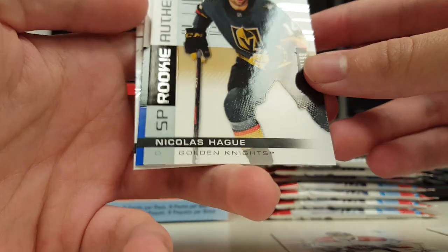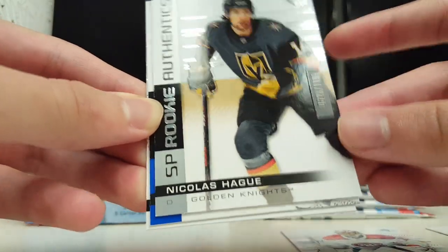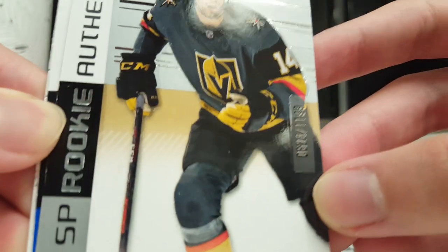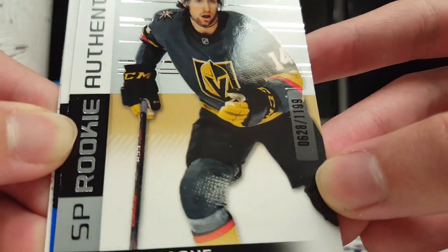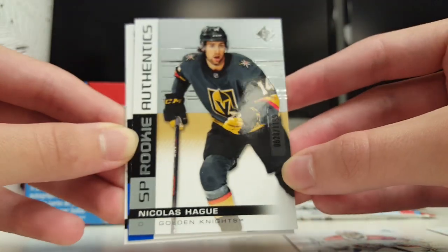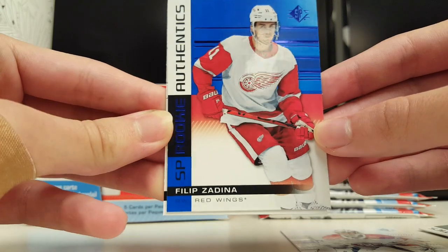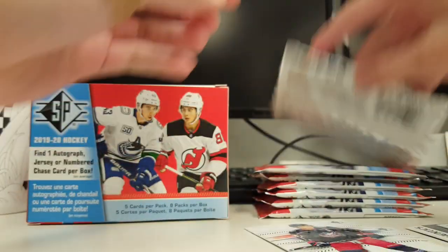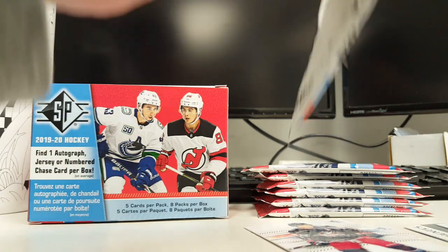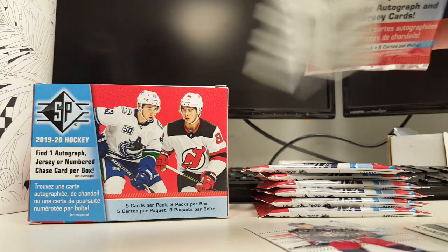Got a Rookie Authentics of Nicholas Hague. This is the base version — numbered there, 628 of 1199. Interesting. And a Philip Zedina Blue Parallel, not numbered. So yeah, one autographed jersey or numbered card per box. I've got the numbered card, so.